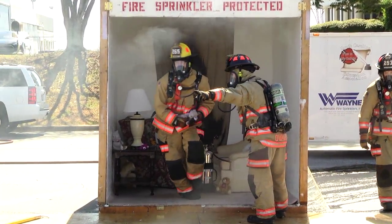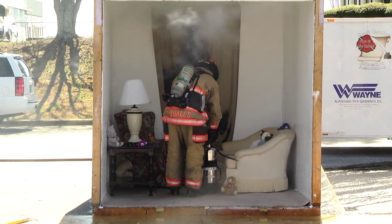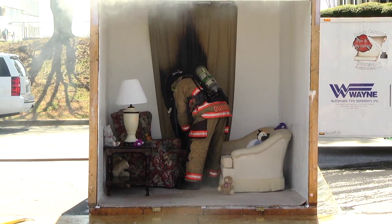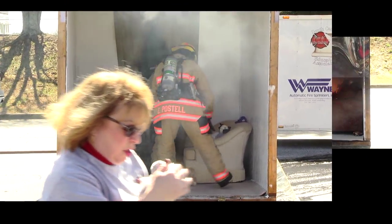Over on the left hand side, in our sprinkler-equipped room, the firefighters are using a water can extinguisher to take care of what little fire is left. The residential fire sprinkler system put the fire out in just a matter of seconds.